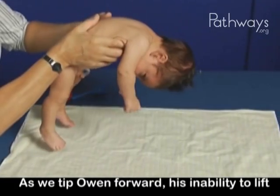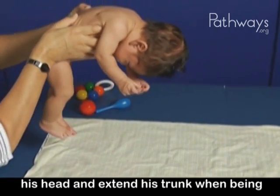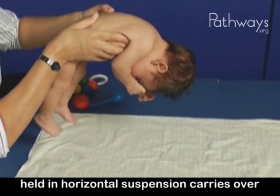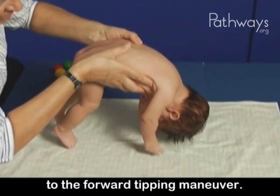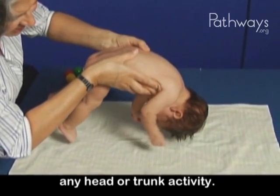As we tip Owen forward, his inability to lift his head and extend his trunk when being held in horizontal suspension carries over to the forward tipping maneuver. He is unable to generate any head or trunk activity.